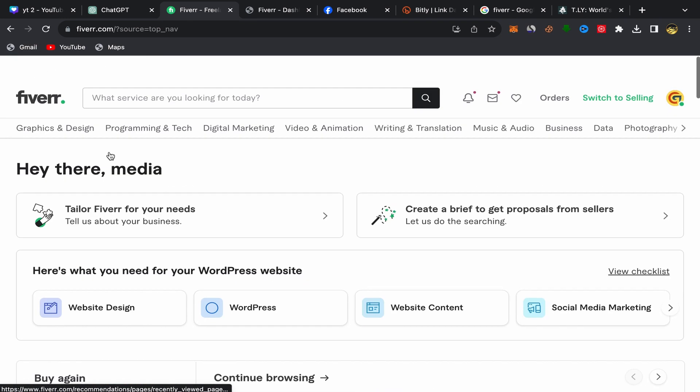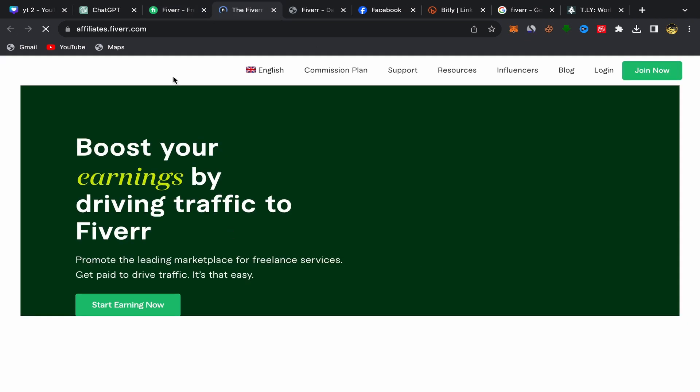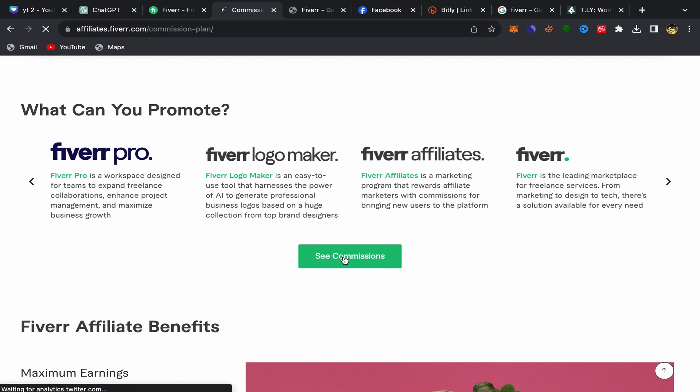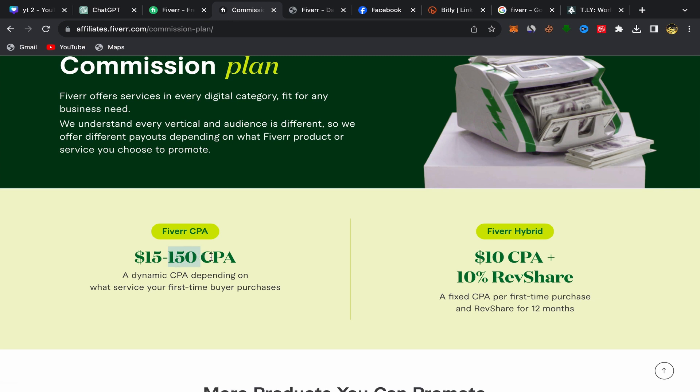What you need to do is scroll down on your Fiverr homepage, go to the community section, and click on affiliate. You will be taken directly to the Fiverr Affiliate website. You can check the commission plan to get an idea of how much you will earn for each service. If you scroll down and click on the commission plan, they are paying up to $150 — so if just one person buys a service from your affiliate link, you can earn up to $150.